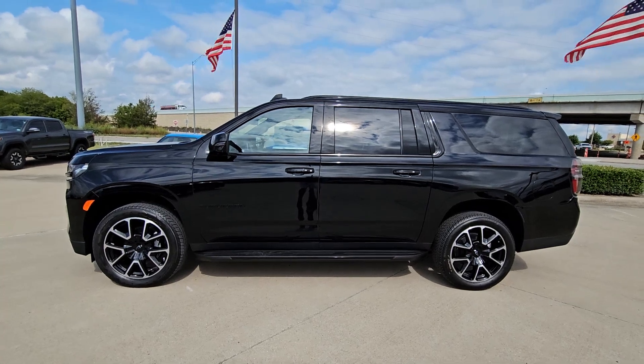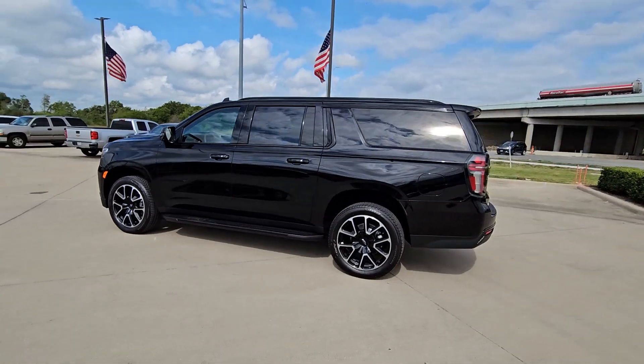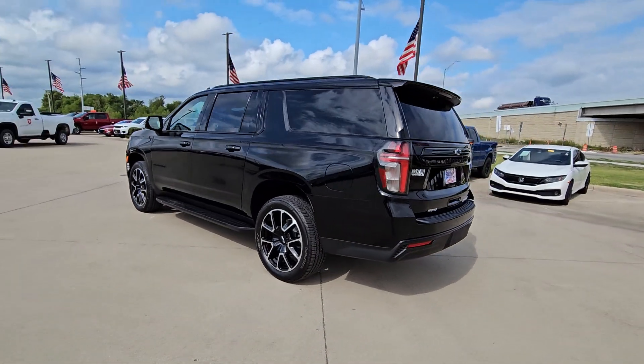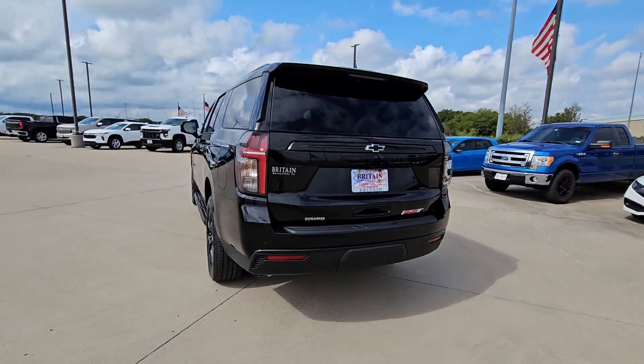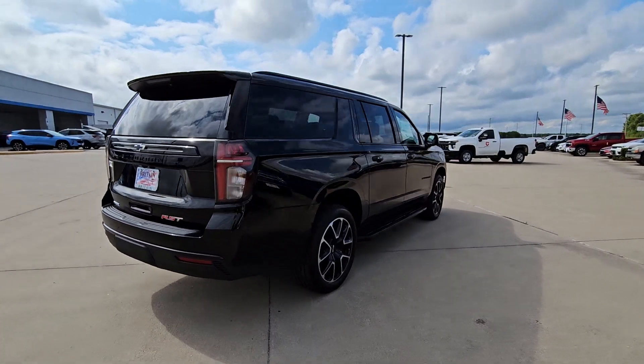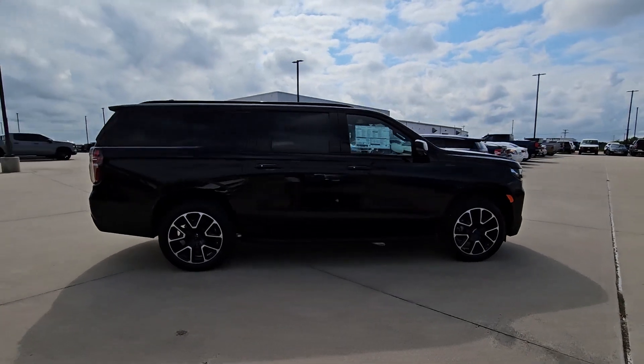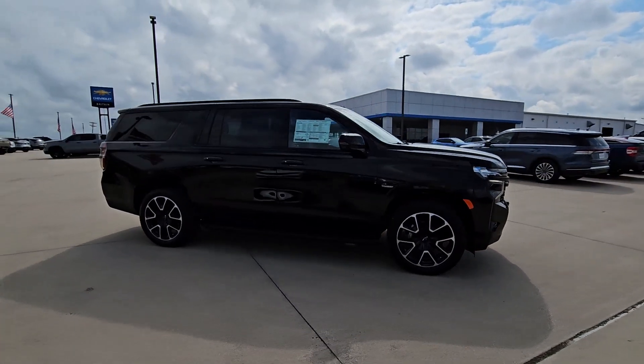Introducing the 2024 Chevrolet Suburban. The iconic family hauler keeps getting better. While the Suburban's refined luxury and state-of-the-art technology keeps passengers comfortable and connected, its muscle quietly gets the tough jobs done. No muss, no fuss. The Suburban has you covered in style.